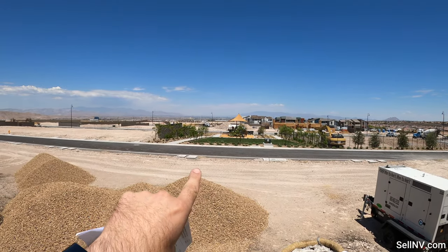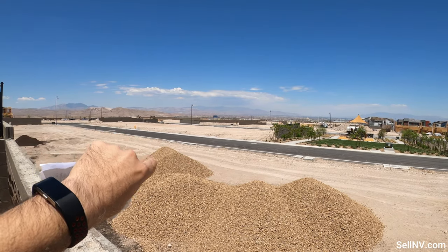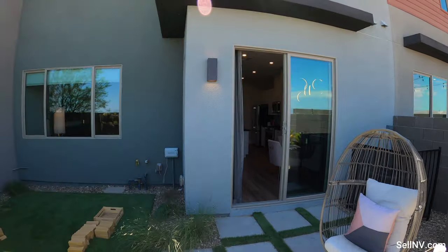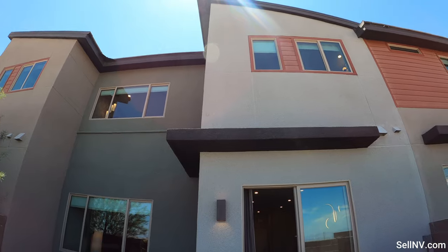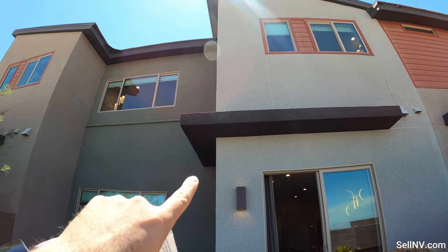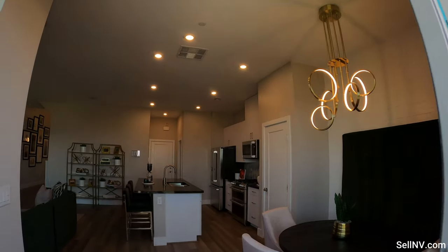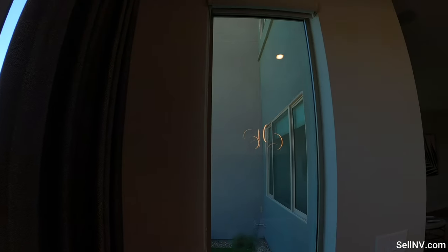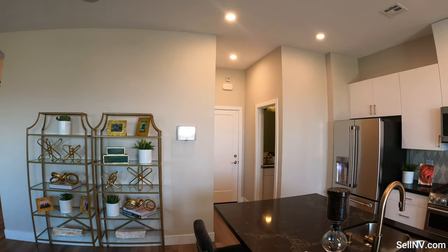Straight ahead over there we have the Strip. To the left we got Allegiant — that little black building. I'm not sure if the camera is picking it up, but that's the Raiders practice facility. And then that pop-out right there — make sure you get some spikes from Home Depot or Lowe's after purchasing the house, so all the pigeons won't be leaving their droppings up there.